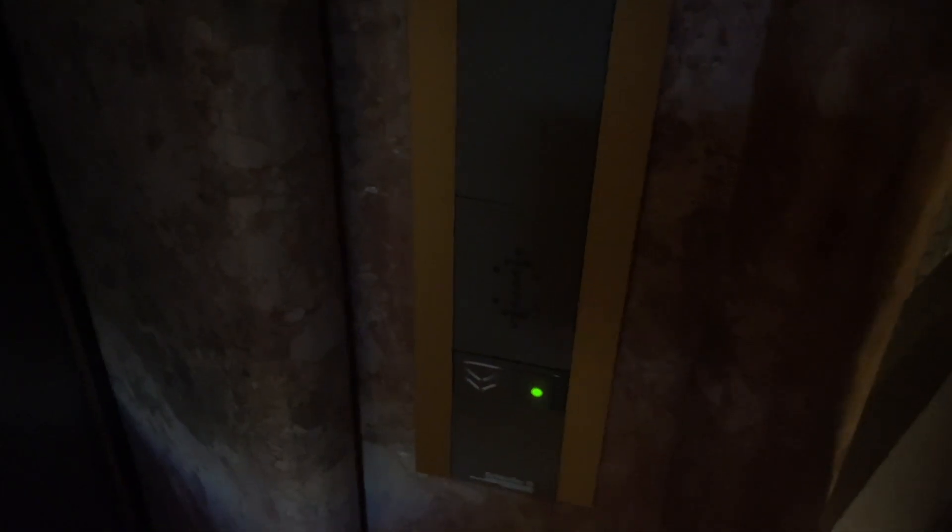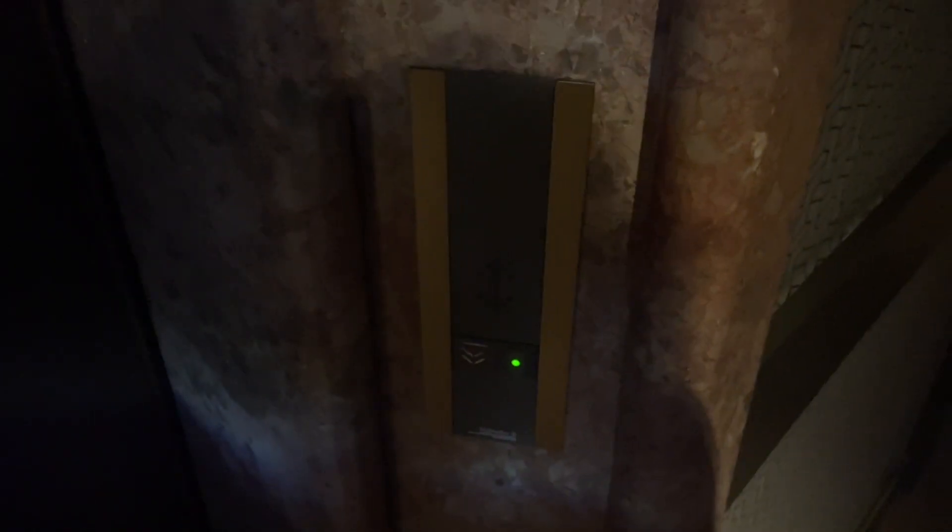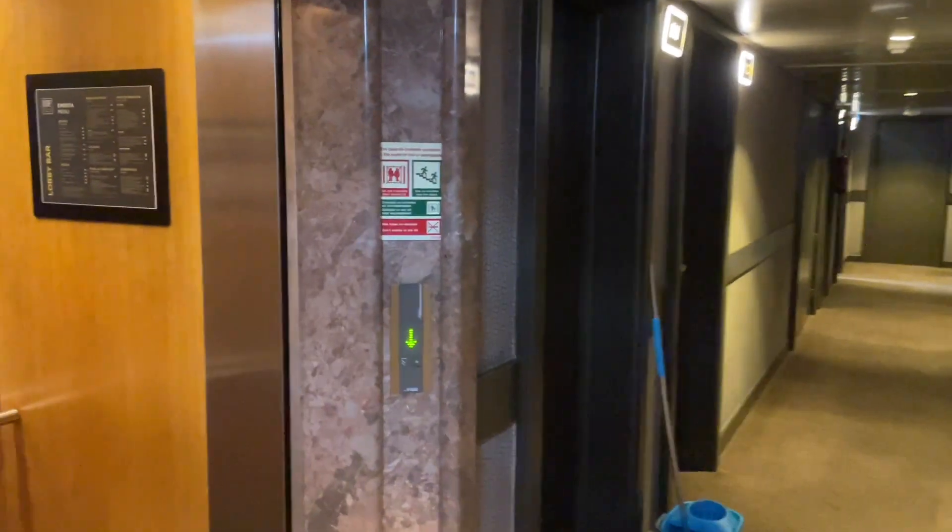Alright, before it goes back down, look at this call station. And it went down. Okay, I'm gonna restart the video in a second here. But before I do, just get a look at that. Okay, there's actually another elevator, and this one got here first, so we're filming this one.